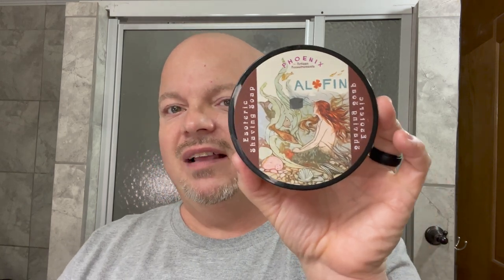Coming up next we have Alphine. Now I'm going to tell you right now this is a polarizing scent. Some people love it, some people really don't like it at all. It's one of those scents where you just never know if you're going to like it. I really like it. I think Steve Walker who's on YouTube really characterized it the best when he says this smells girly but in a manly way. It's bright, it's nice. It comes in at number nine: Alphine.